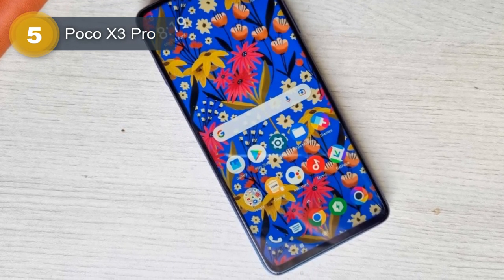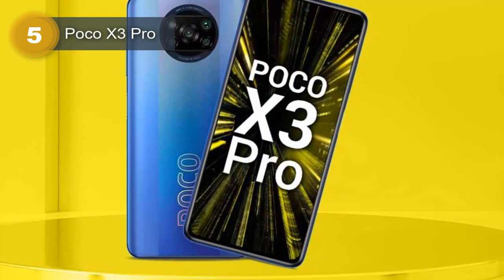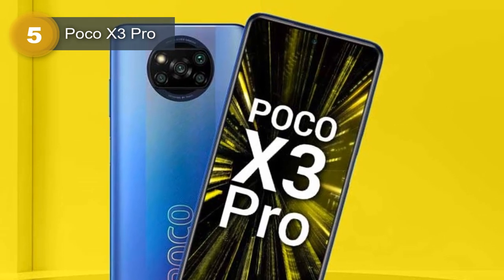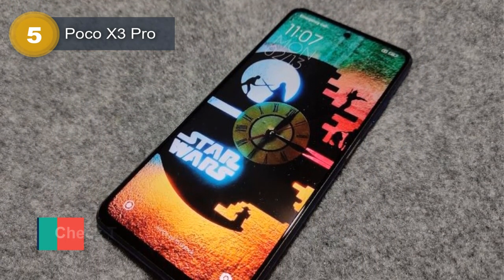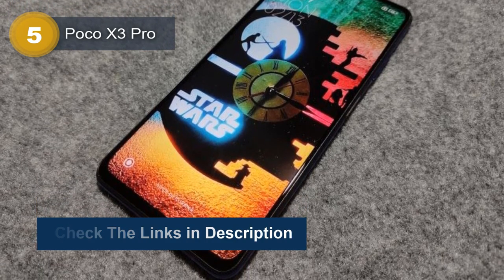It runs on Android 11, upgradable to Android 12, and has a custom MIUI 13 skin for Poco. The Poco X3 Pro comes in different variants with 6GB or 8GB of RAM and 128GB or 256GB of internal storage, expandable with a microSDXC card.